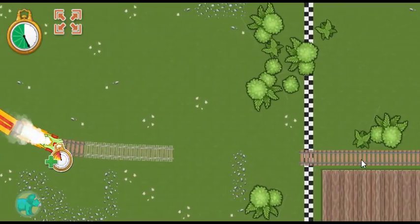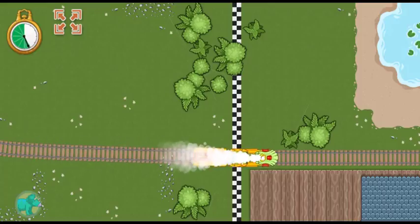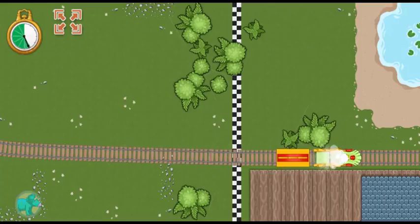Here's the train station. Connect your track to pick up our next passenger. The track is complete. Great job! Hooray! We arrived ahead of schedule.